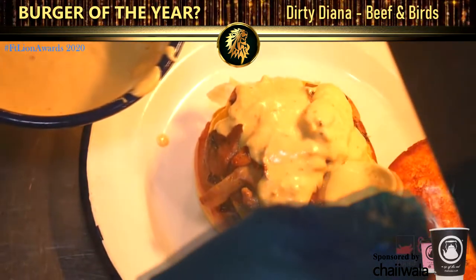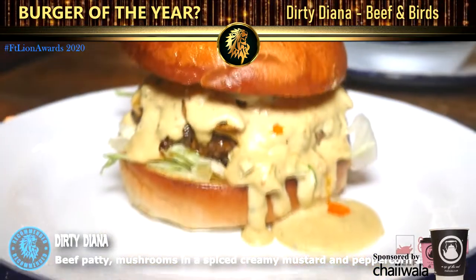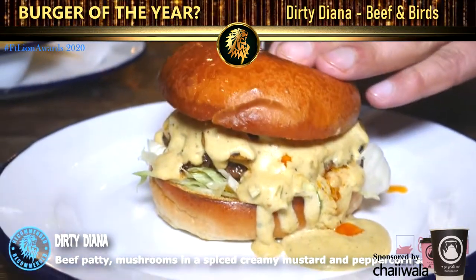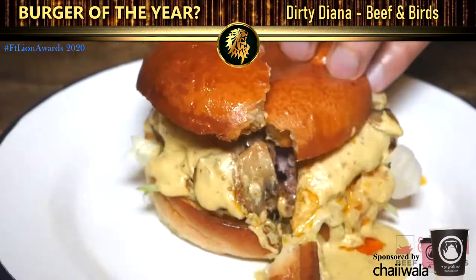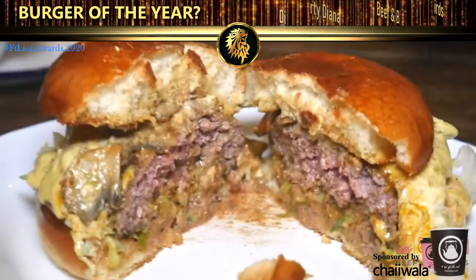Our menu consists of 11 burgers and these are our main. All our beef patties are six ounces. The Dirty Diana is one of the best sellers on our menu. It comes with mushroom covered in spicy creamy mustard peppercorn sauce which is made in-house by our chef.